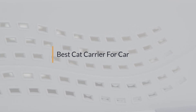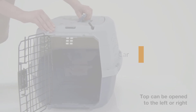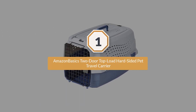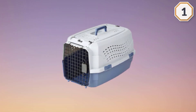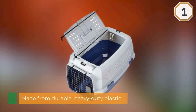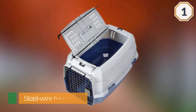Number one, most popular: Amazon Basics Two-Door Top Load Hard-Sided Pet Travel Carrier. If you're in the market for a plastic cat carrier, you won't go wrong with the Amazon Basics Two-Door Top Load Pet Kennel. The carrier is made from durable heavy-duty plastic with a steel wire front door.